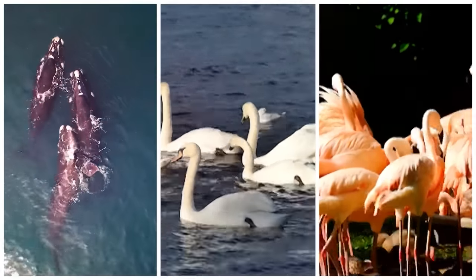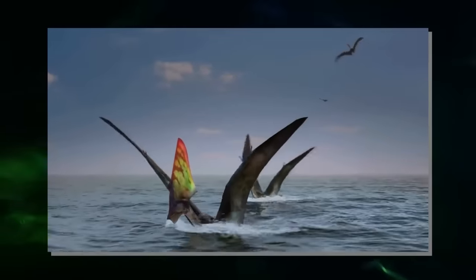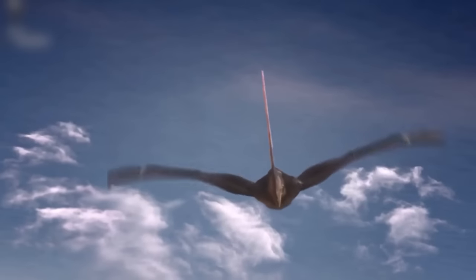Today's whales, as well as ducks and flamingos, feed in a similar way. The hooks at the end of the pterosaur's teeth would have helped it hold onto shrimp, preventing them from escaping between the teeth. This is the first time that such fangs have been observed on a pterosaur.